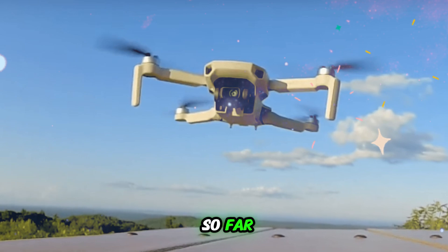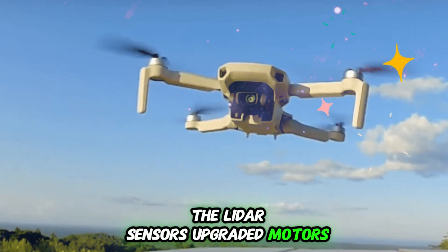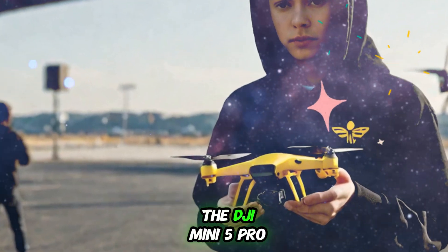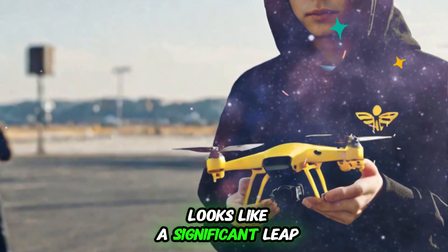Based on everything we know so far — the LiDAR sensors, upgraded motors, larger battery, improved wind resistance, and likely camera enhancements — the DJI Mini 5 Pro looks like a significant leap forward.